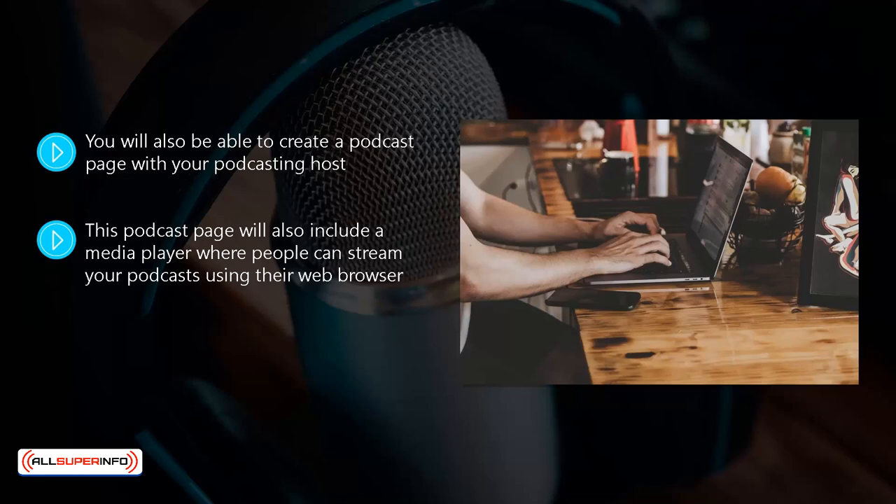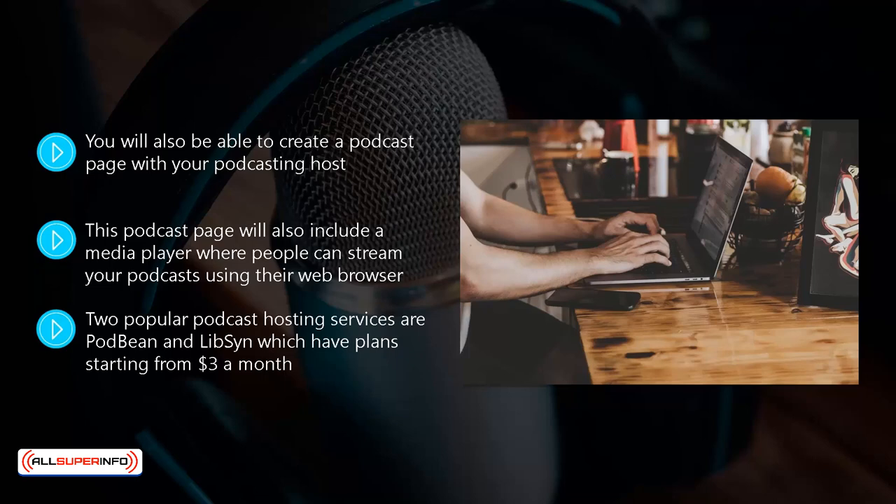While there are free accounts available with a number of podcast hosts, we would always recommend that you go for the paid option as the costs are usually low. Two popular podcast hosting services are Podbean and Libsyn, which have plans starting from $3 a month.